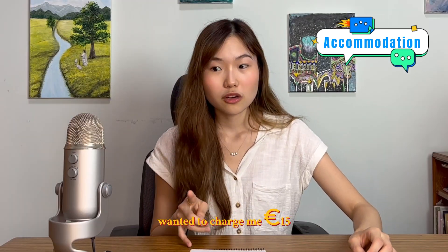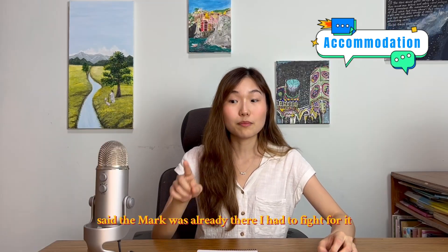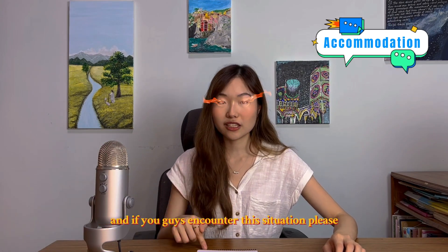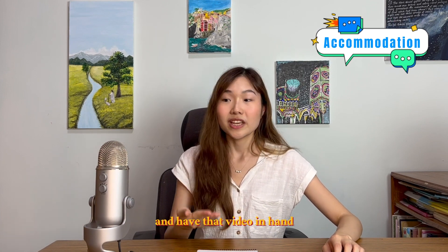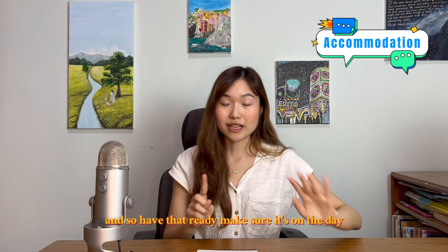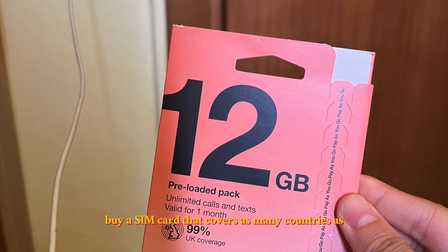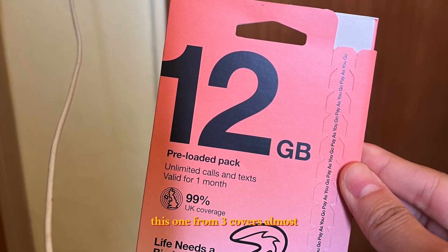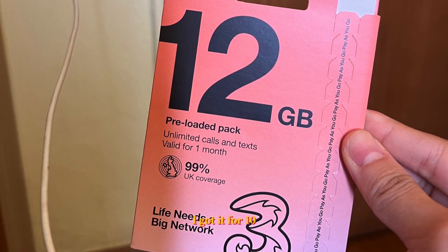During my inspection, I was scared — they wanted to charge me 15 euros for one spot on the wall. I said that wasn't me; the previous girl said the mark was already there and I had to fight for it. If you encounter this situation, know your rights, know your contract, and have that video in hand. They will look at the timestamp on your video, so make sure it's recorded on the day you move in. Also, buy a SIM card that covers as many European countries as possible from your home country — I got one from Three for 10 euros, around 80 Hong Kong dollars.